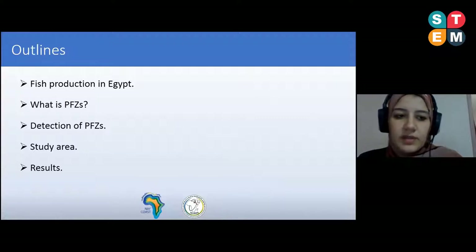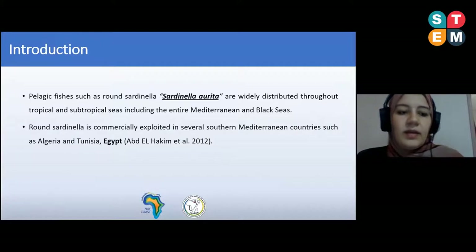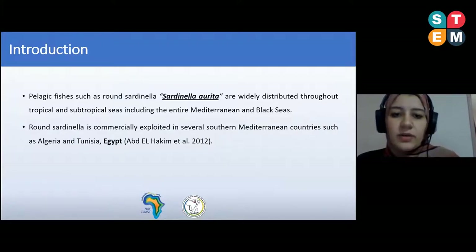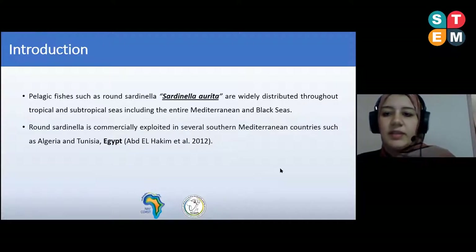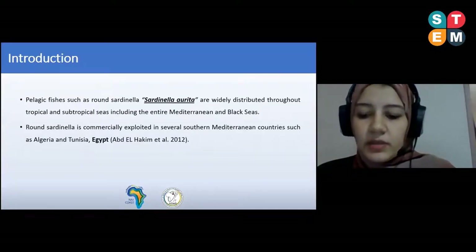The contents of this presentation include fish production in Egypt, the definition of what is a PFZ and how to detect the PFZ, our area of interest, and the results. Generally, pelagic fishes such as round sardinella, known by its scientific name Sardinella aurita, are widely distributed through tropical seas such as the Mediterranean Sea. Sardinella is commercially known in several southwest Mediterranean countries.